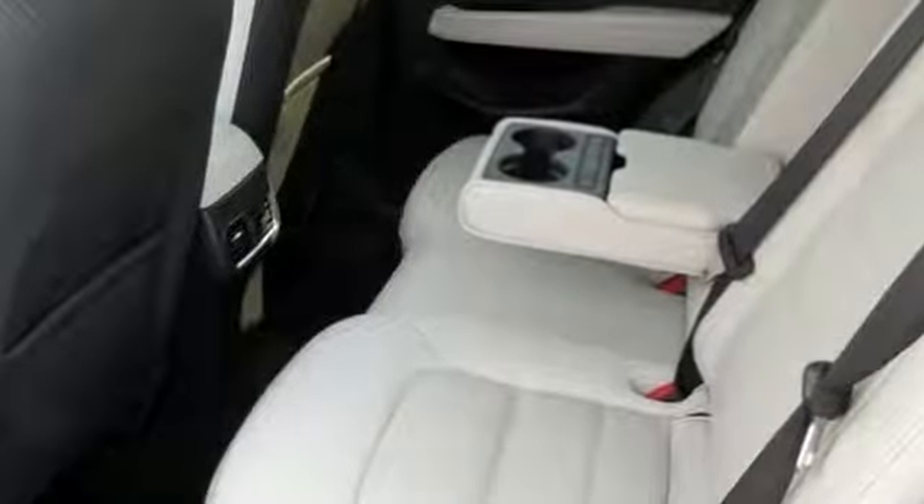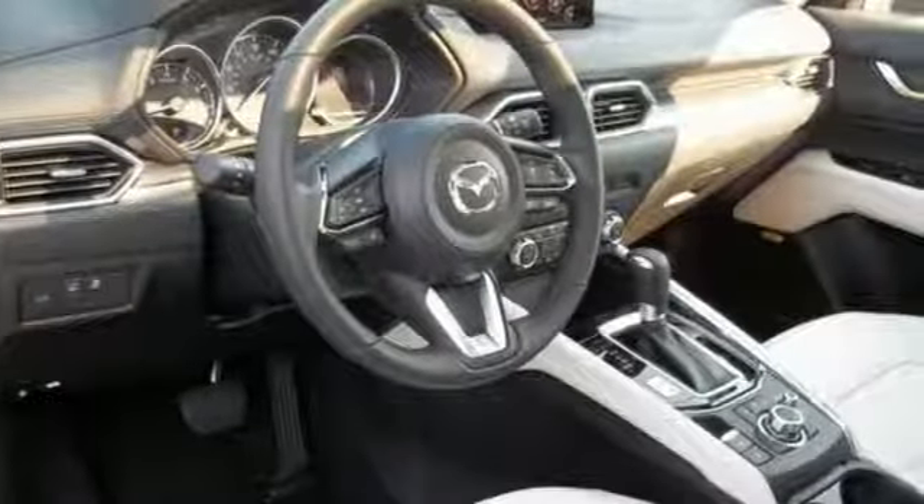The cabin is built for both enjoyment and rejuvenation with Mazda Connect infotainment system, touchscreen display, and Bluetooth.